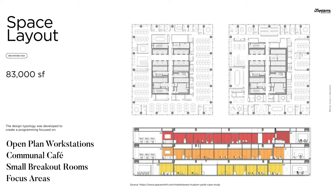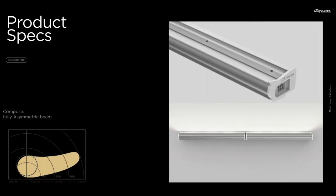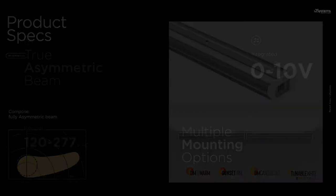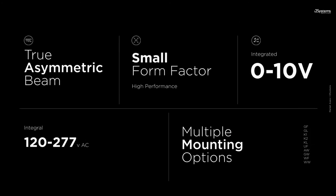Lighting Workshop chose our Compose Series as their design solution, satisfying a space with multiple design intentions. Compose is a complete system comprised of one fixture with multiple mounting and control options, including our Warm Dim Collection and I2 Color Demand, our enhanced tunable technology. Integrated electronics eliminate remote power supplies, and Compose offers multiple integrated control options available from Lutron, DMX, and DALI to 0-10 and ELV.